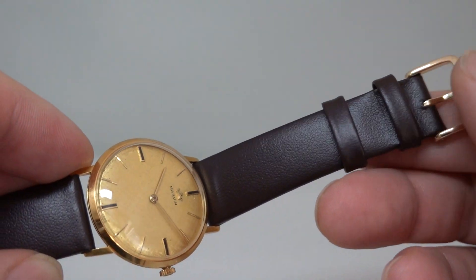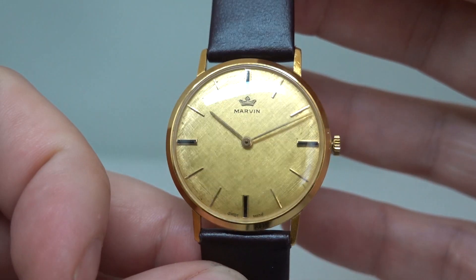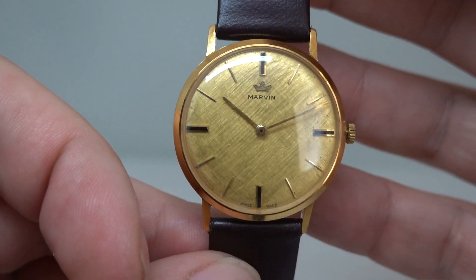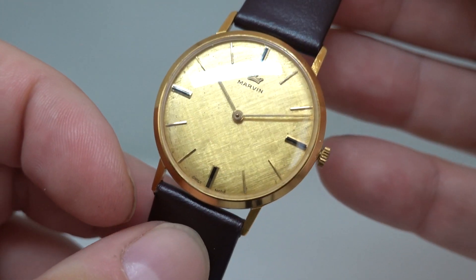It's a gold-plated aftermarket bracelet, a new strap, and not a gold buckle. But this sort of continues the theme of what we like to do. Very few people would be waking up this morning thinking 'I'd really like to see a Marvin, I wonder if I could buy a Marvin.'